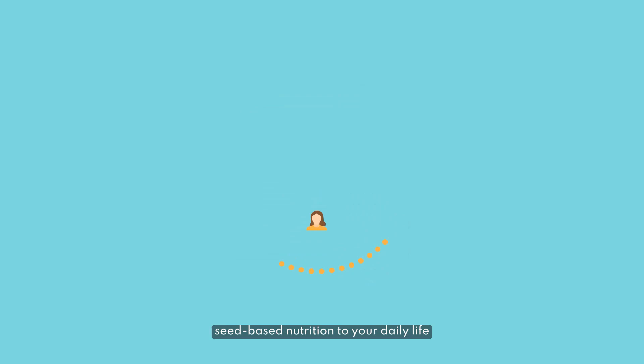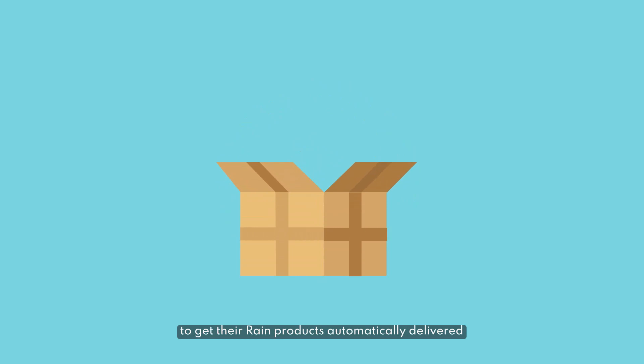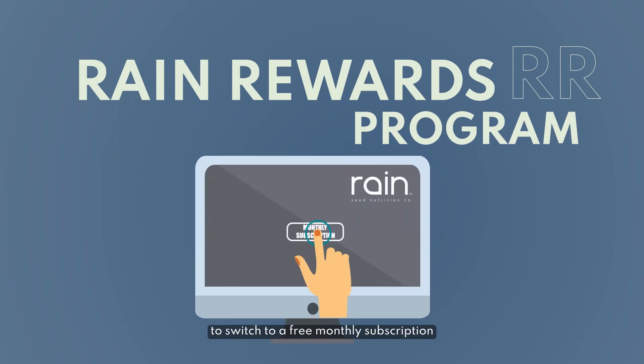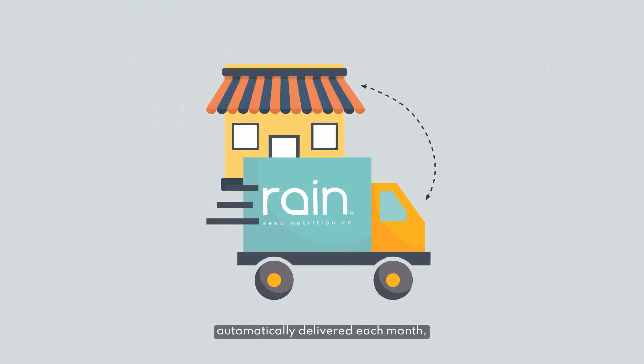The numerous benefits of adding seed-based nutrition to your daily life caused our customers to request we make it easier to get their Rain products automatically delivered to their home each month. So we launched the Rain Rewards Program, which allows Rain customers to switch to a free monthly subscription.